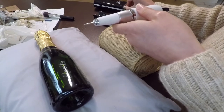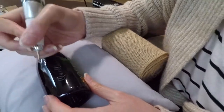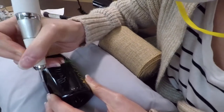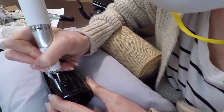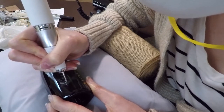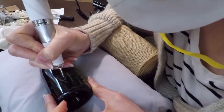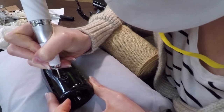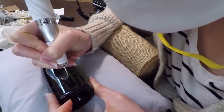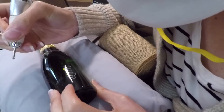Once I'm satisfied with the design I get started on engraving. I want to show you this process in real time because it is such a slow process. You want to be really careful when engraving because once you make a mistake it's really hard to fix — you're literally scratching the surface of the glass, so you want to be very precise, controlled, slow, and focused.